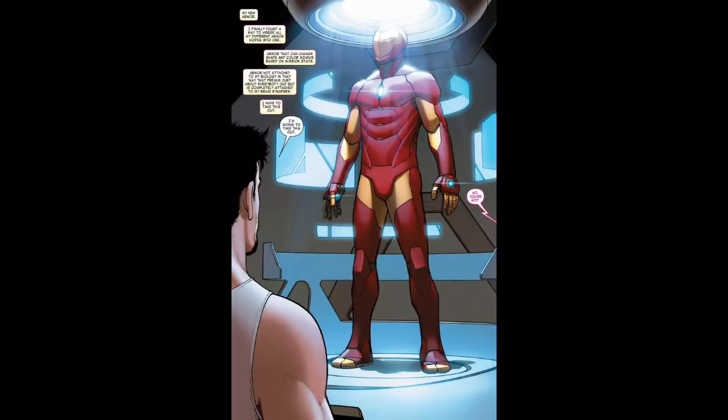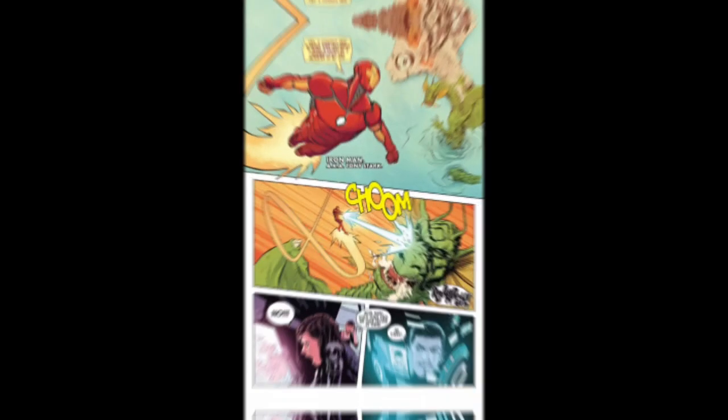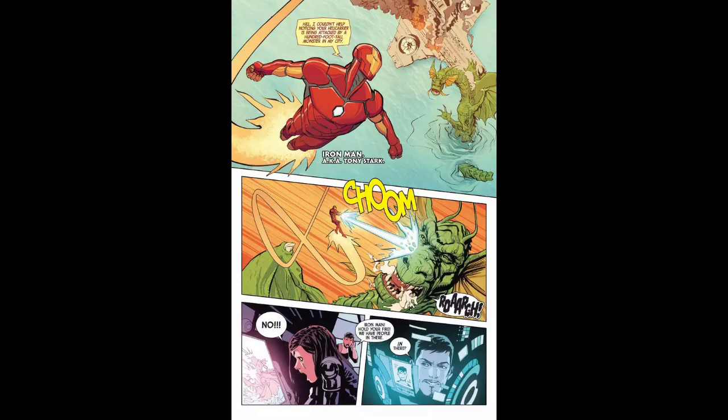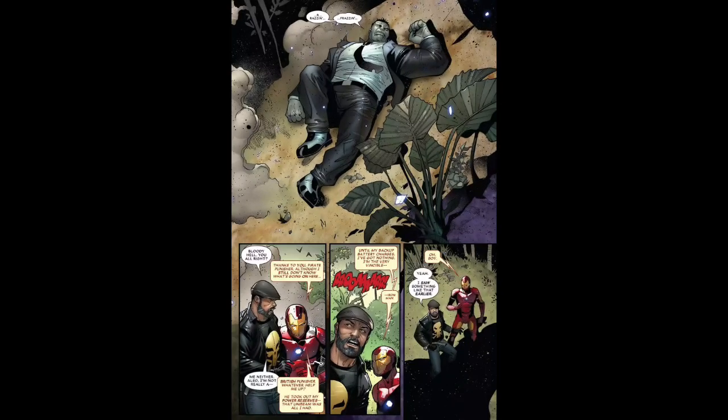I'm going to start off with the Model Prime armor. This is a combination of all of Iron Man's suits and all their abilities — it takes the best parts and combines them into one. In terms of energy projection, Iron Man has shown this suit is on par if not greater than his other suits, being able to harm and even take down the likes of Fin Fang Foom and Joe Fix-It. He has energy blasts that are very specific — they can't be absorbed by energy users.